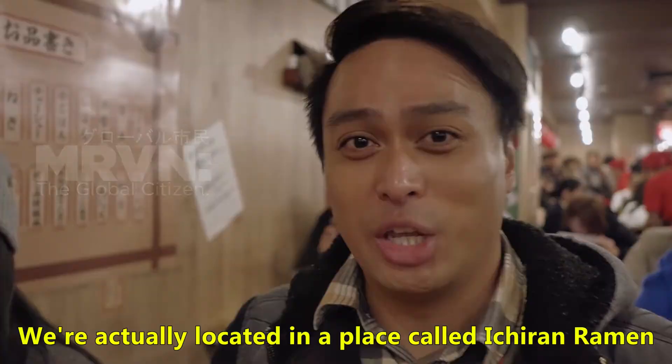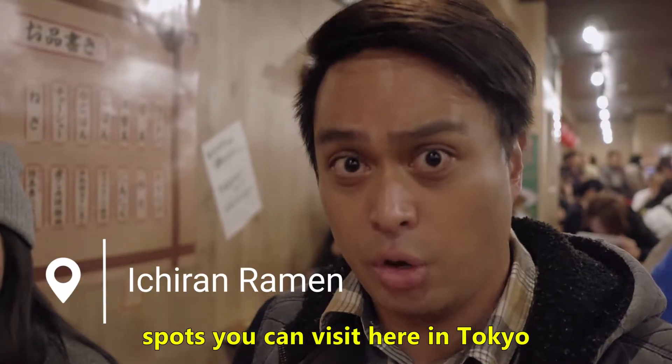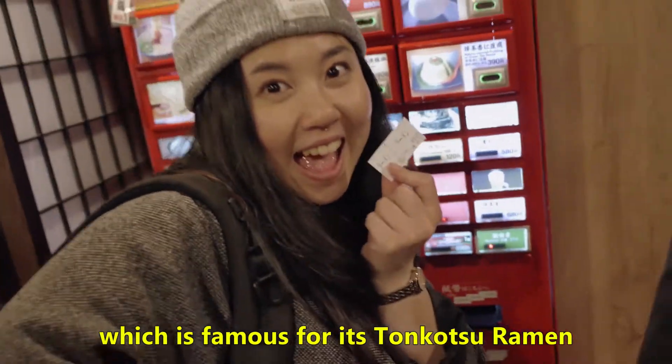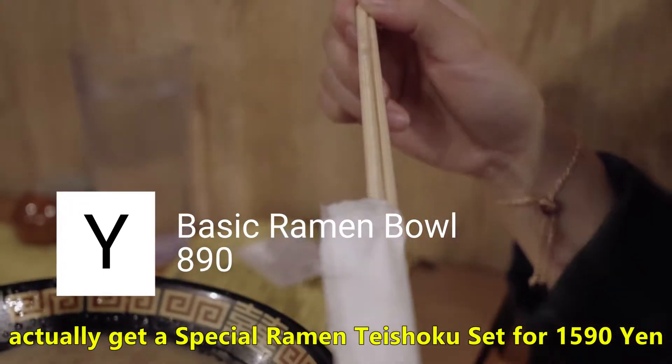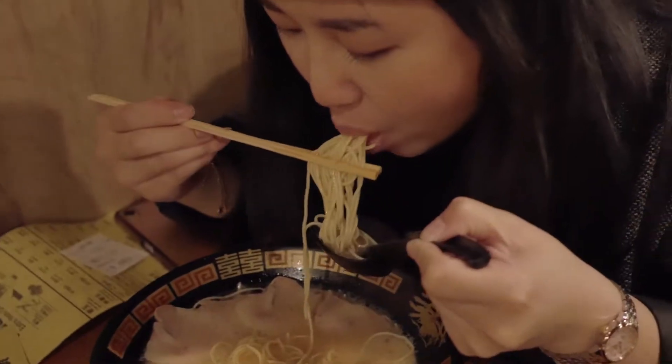We're actually located in a place called Ichiran Ramen, which is probably one of the most touristy ramen spots you can actually visit here in Tokyo. They sell ramen, particularly from the Hakata region, which is originally Tonkatsu ramen. Ramen sets usually sell for 890 yen, but you can actually get a special ramen for 1,500 yen. Ah, yes!